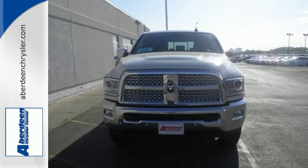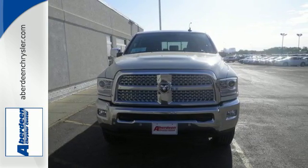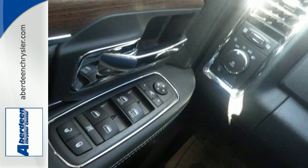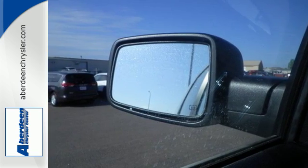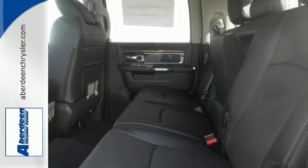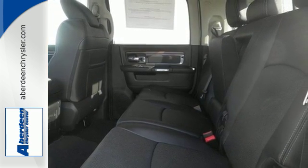Cabin comfort exceeds expectations, allowing you to enjoy the downtime between jobs with a media hub and the audio input jack. The tire pressure monitor is on 24/7 alert while the stability control makes sure your truck sticks to the road ahead.